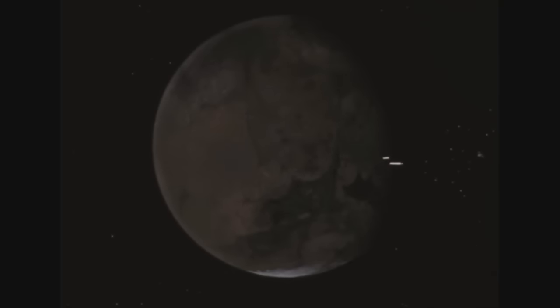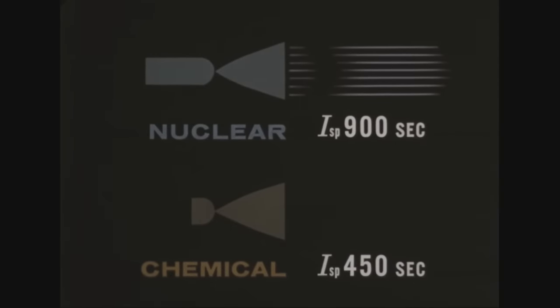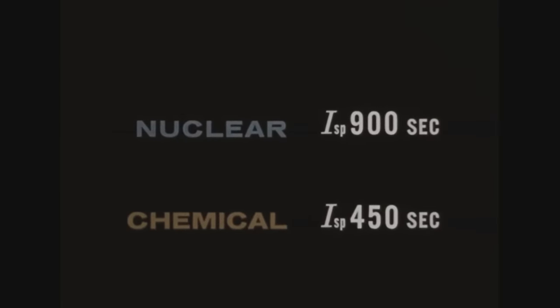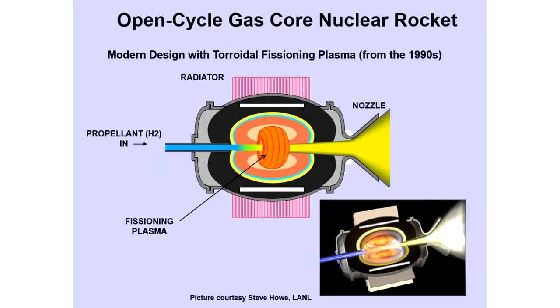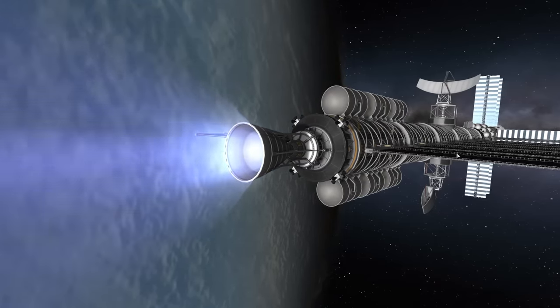Nuclear thermal thrusters are about twice as efficient as the best chemical engines, but there are limits, because to make things better the reactor needs to be hotter and hotter — and if it gets too hot, it'll melt. There are actually ideas for gas core nuclear reactors where the reactor is a superheated plasma containing fissile uranium or plutonium — but that's a whole other video. The nuclear saltwater rocket works by having a sustained nuclear reaction in the propellant as it flows through the engine itself, just like a chemical rocket has a chemical reaction as fuel flows through it, but with vastly more energy available.